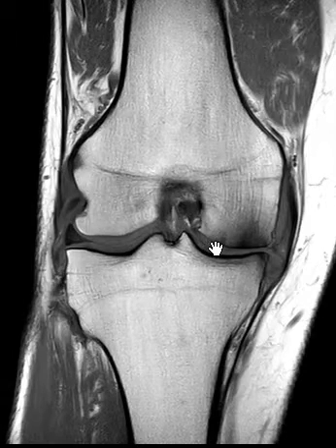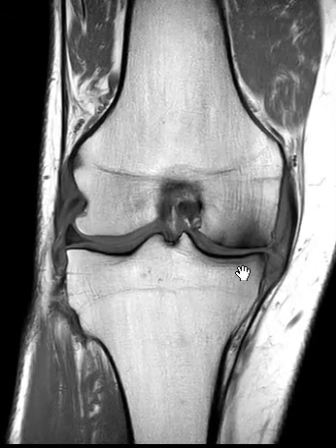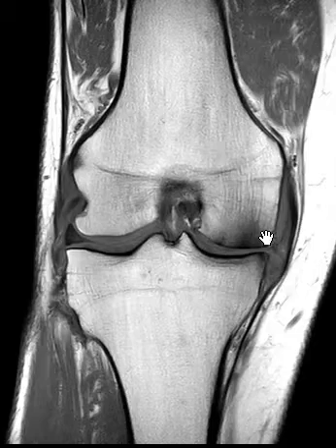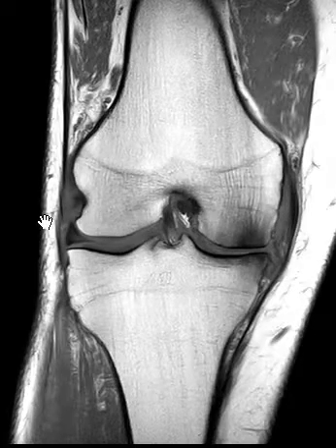When you lose a meniscus or it tears, sometimes it's not a big deal, but sometimes it can be progressive — the meniscus will degenerate further or just doesn't do its job. When it's not doing its job, the stress is not distributed as nicely and you can get secondary degenerative arthropathy.